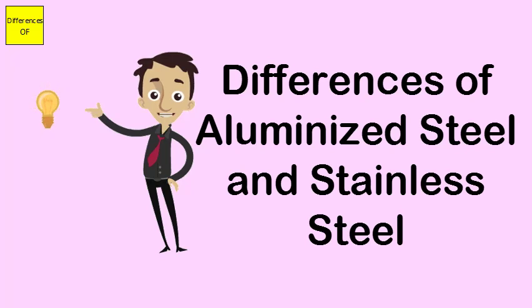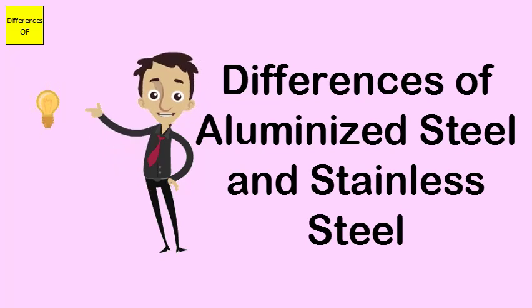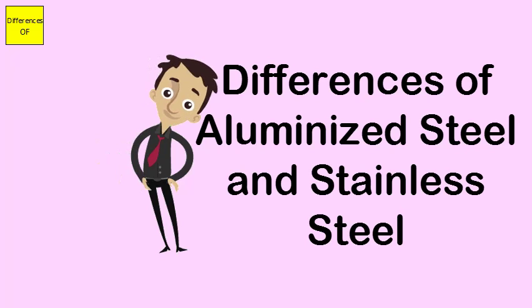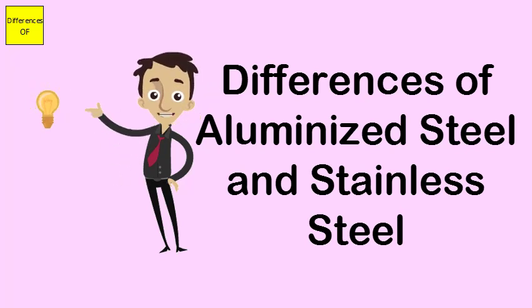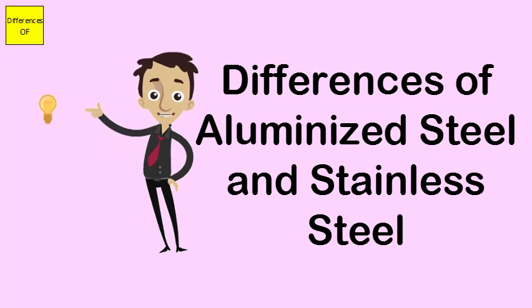Aluminized steel is used in water heaters, ranges, furnaces, and space heater drills. Stainless steel is used in the manufacture of many things like kitchen utensils, cookware, and storage tanks, and even in the construction industry. Aluminized steel lacks aesthetics, while stainless steel has better aesthetics when compared to aluminized steel.